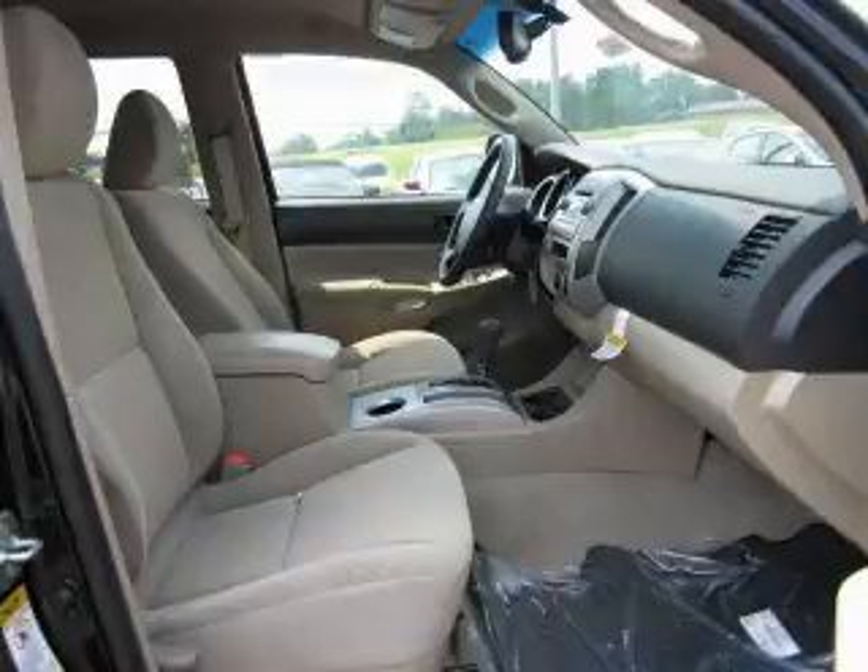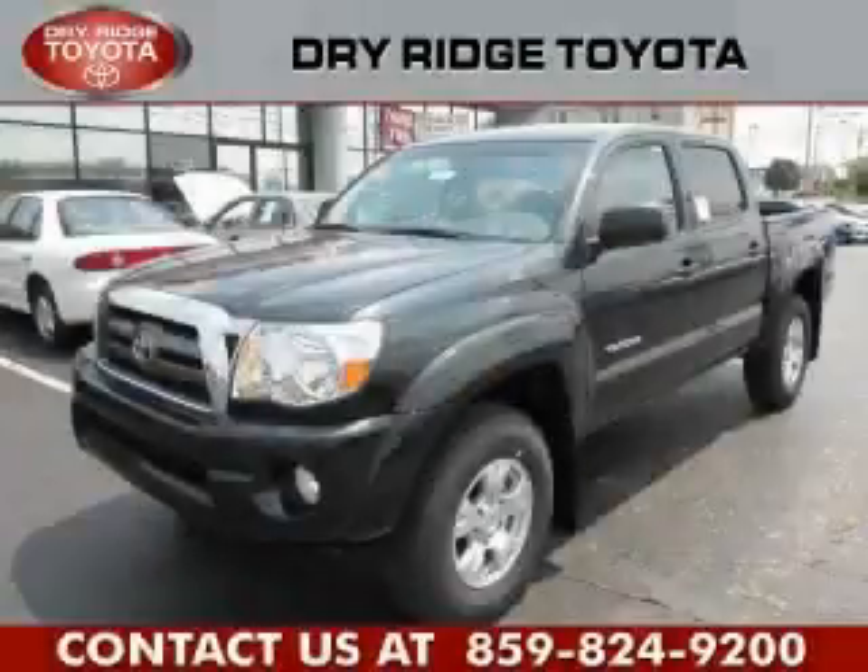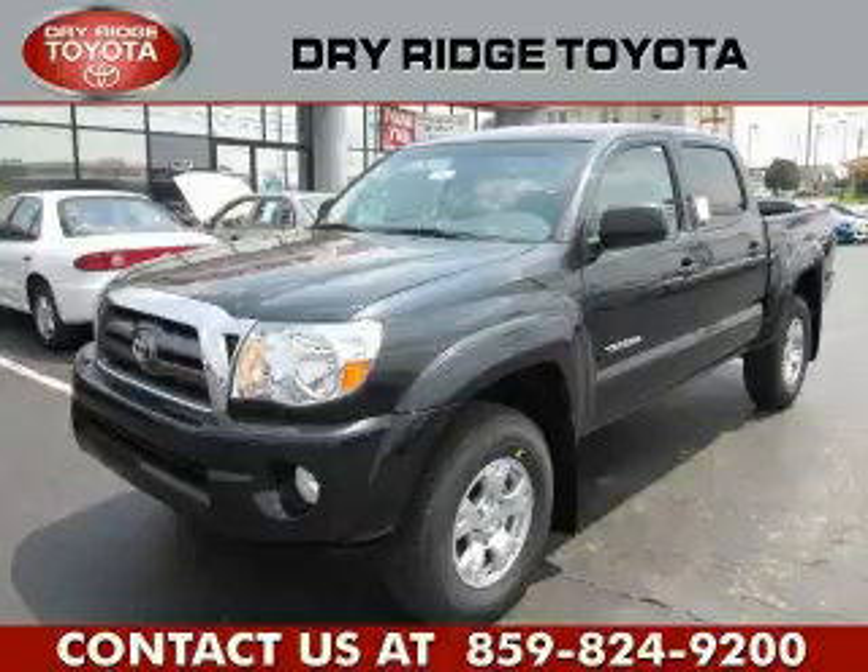It's easy to see why this vehicle is an excellent choice. Please call us today for more information on this great vehicle.